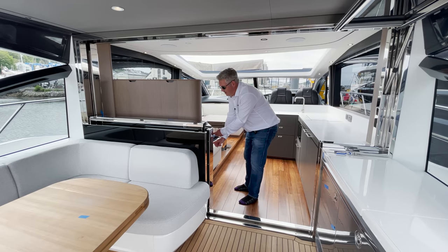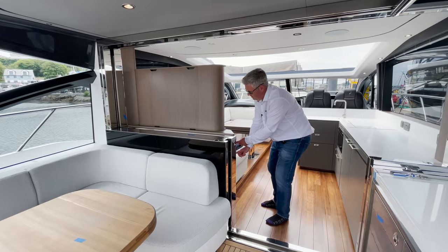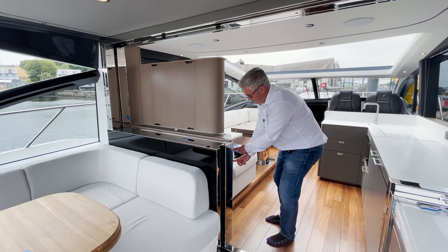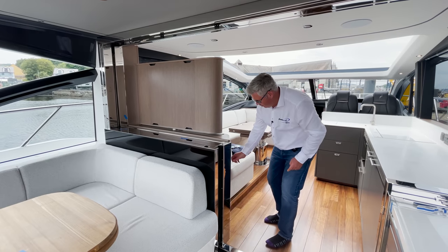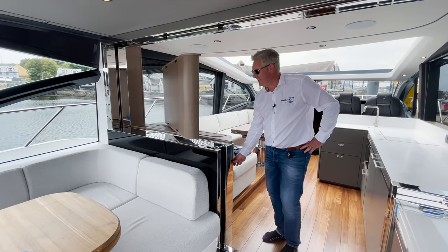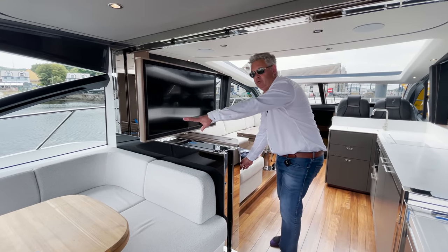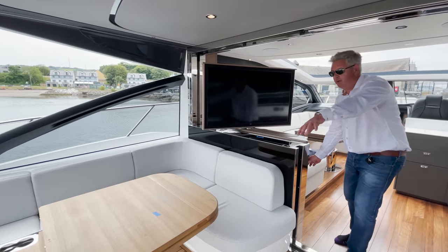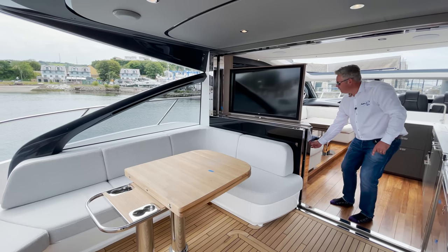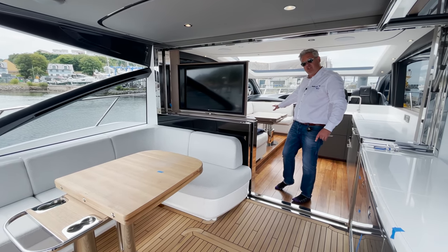Hold that button down long enough - you need to be an octopus to run all this - and look at that! You can watch TV in the saloon or you can pan out and watch TV from the cockpit as well.